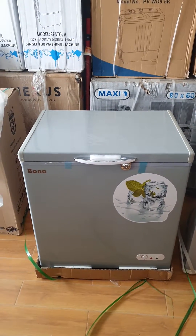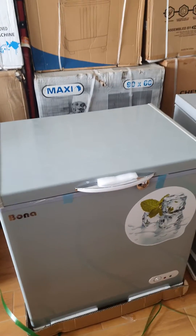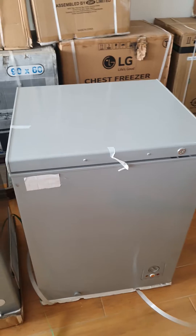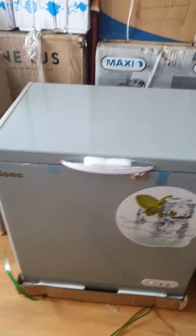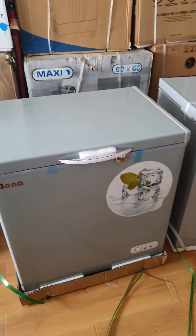Welcome to Ego Mall. Today we are going to be comparing our Bona solar freezer — this is 168 liters — and we are going to be comparing it to a normal freezer, which is 120 liters. So although this solar freezer is bigger at 168 liters, we are going to be checking the consumption.